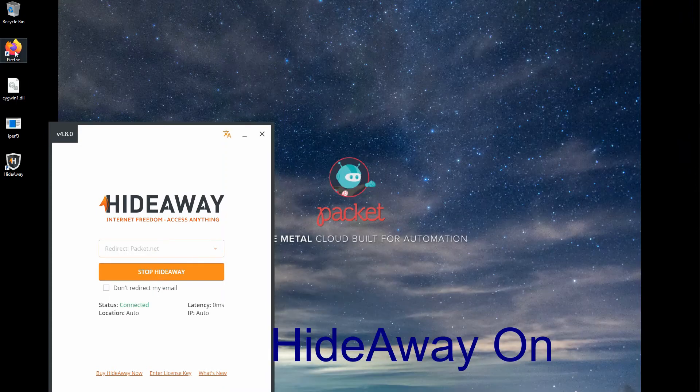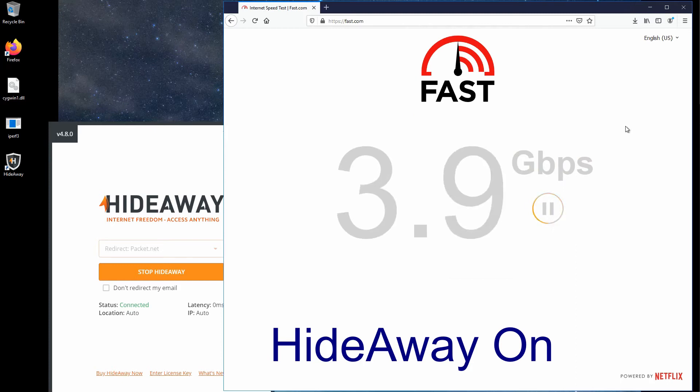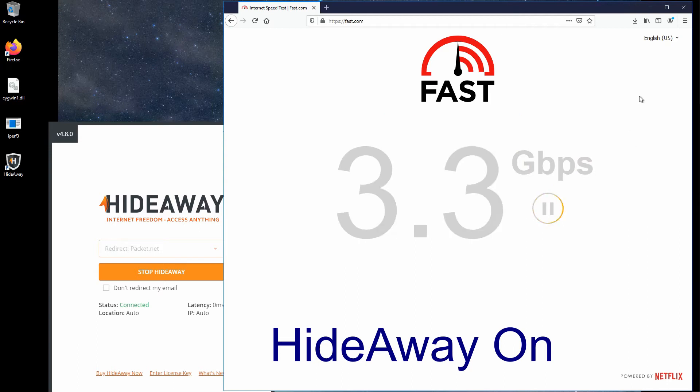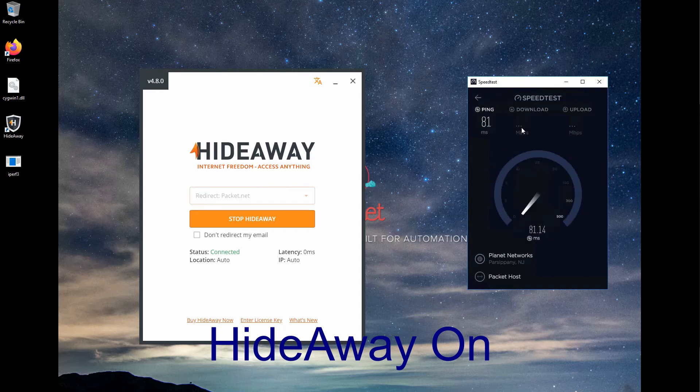Now we start Hideaway and restart the browser just in case there was any caching going on. The first one is three and a half for Hideaway — oh, Hideaway gets up to 4.1 there briefly and 3.7 that ended on, and three and a half there, and 3.1 gigabits per second at the end. So Hideaway got some pretty fast connections.